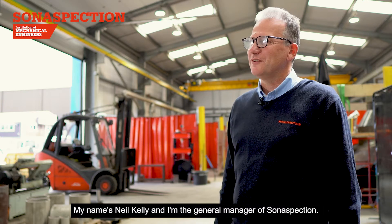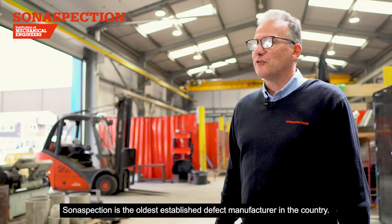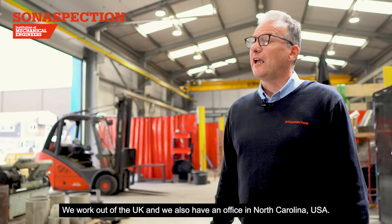My name is Neil Kelly, I'm General Manager of SonaSpection. SonaSpection is the oldest established defect manufacturer in the country. We work out of the UK, we also have an office in North Carolina, USA.